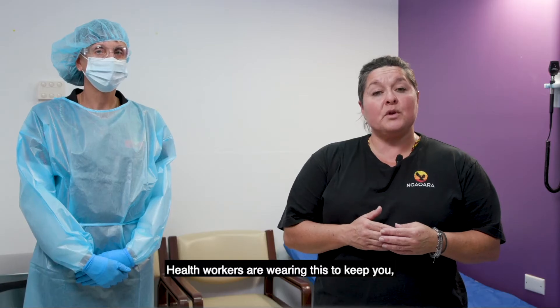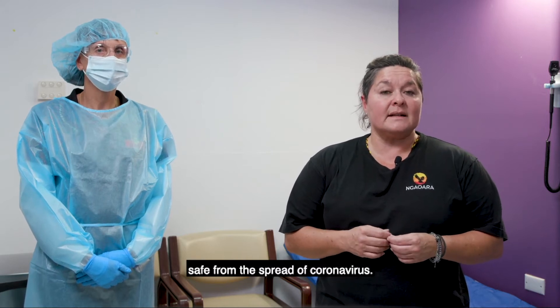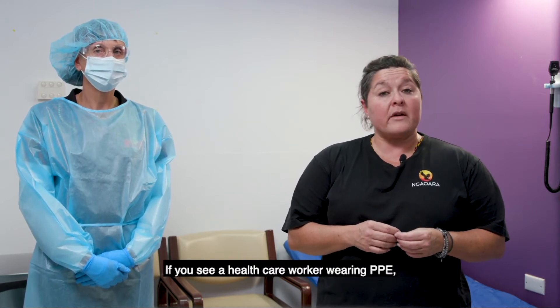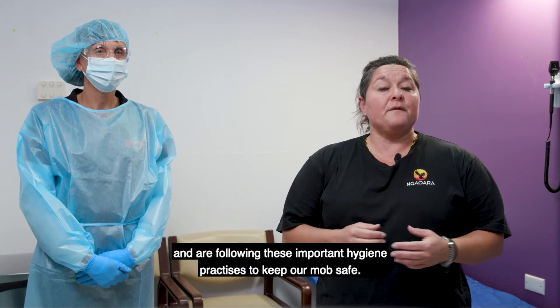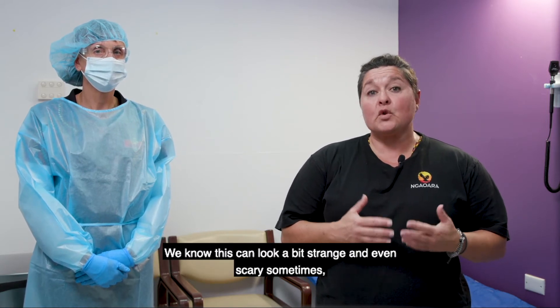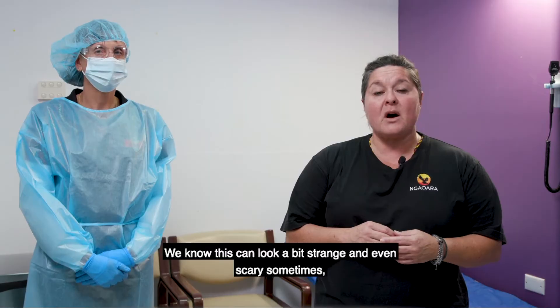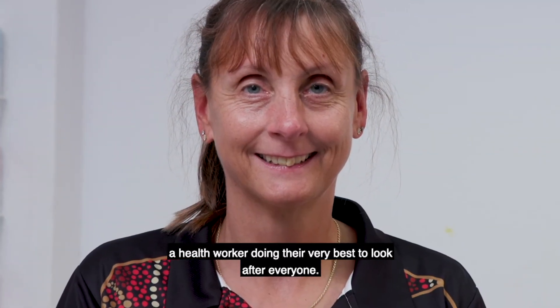Health workers are wearing this to keep you, the community, and themselves safe from the spread of coronavirus. If you see a healthcare worker wearing PPE, it is important to understand that they are healthy and are following these important hygiene practices to keep our mob safe. We know this can look a bit strange and even scary sometimes, but under all that gear is a health worker doing their very best to look after everyone.